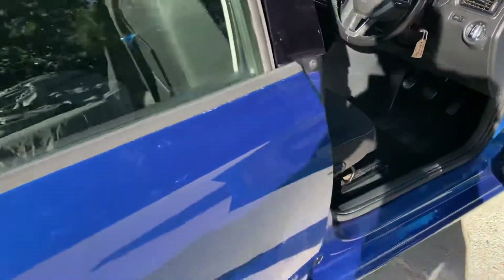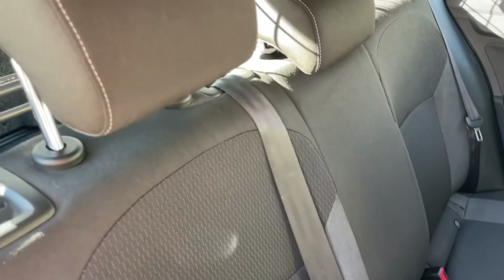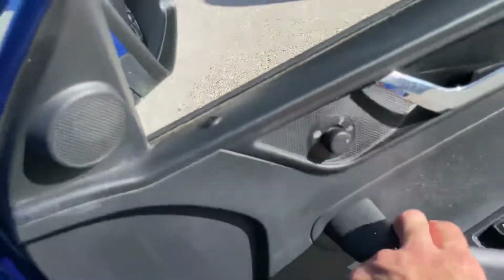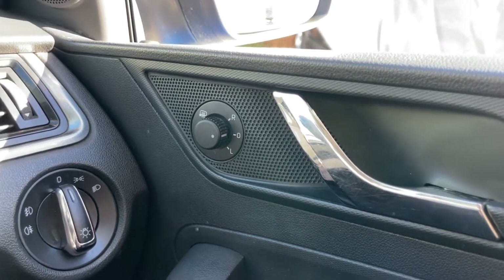It also has auxiliary input, USB input for the radio, air conditioning, and heated and electrically adjustable wing mirrors. Carpet mats are fitted to the rear, looking nice and clean. Inside, you've got four electric windows, heated and electrically adjustable door mirrors, and a multifunction steering wheel.